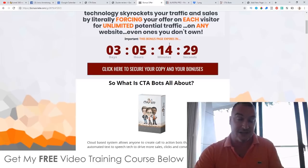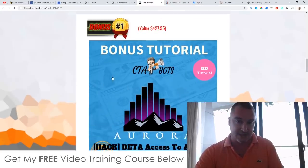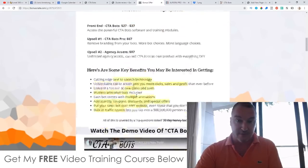Listen carefully: the Aurora bonus will be removed after the first six hours — available from 10 a.m. to 4 p.m. Eastern Standard Time on the 19th of May. I'm being very strict about this because Aurora is a product I'm launching myself on Saturday, and I want to limit how many people get access to the beta.